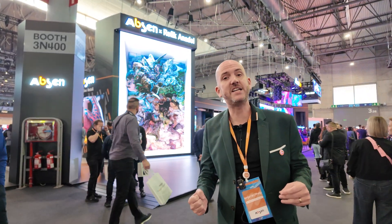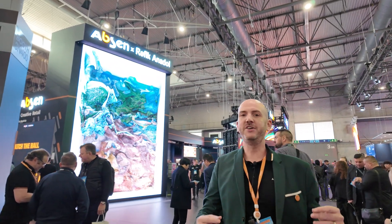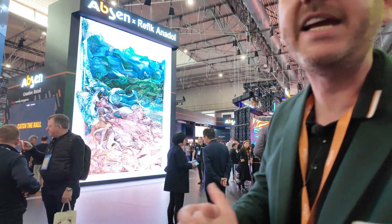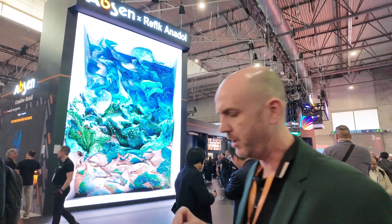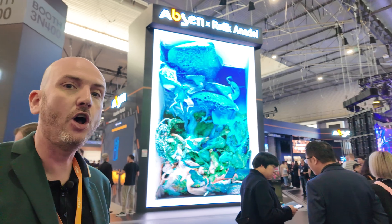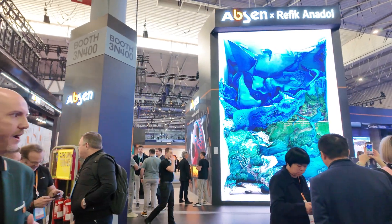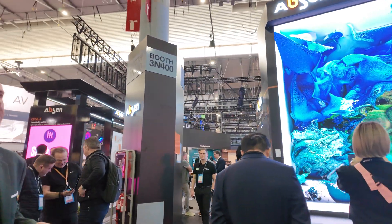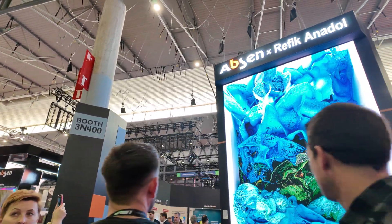Welcome to the Absinth booth at ISE 2025 here in Barcelona. We have a huge screen as part of a collaboration — the theme of our stand this year is immersive experiences. We have an amazing collaboration with the Turkish artist Refik Anadol, who is a world-renowned artist and a specialist in digital artwork. We are absolutely delighted to have his artwork shown on this screen.